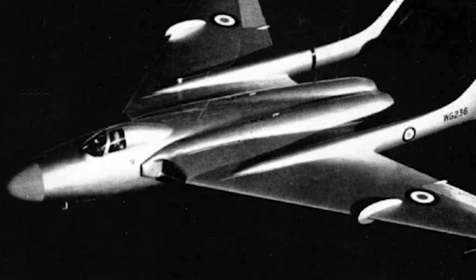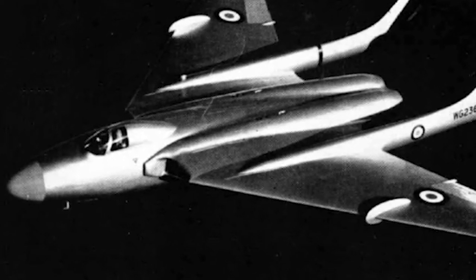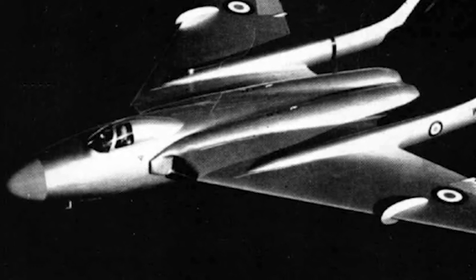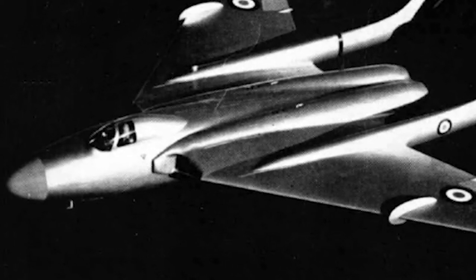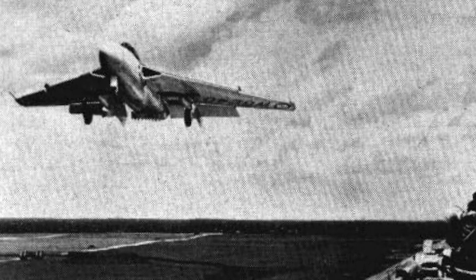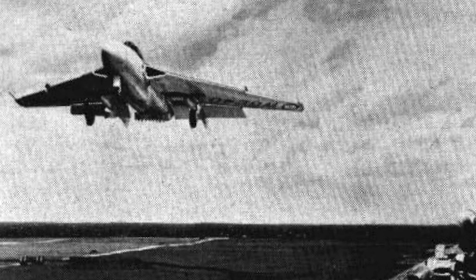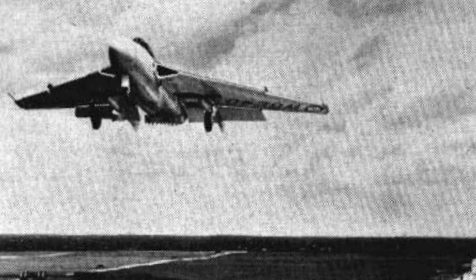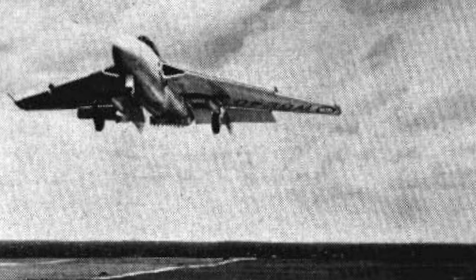The DH110 was also submitted by de Havilland as a night fighter for the Royal Navy and the Royal Air Force. The Royal Air Force ordered nine prototypes and the Royal Navy ordered four. However, in 1949, the Royal Navy chose the de Havilland Sea Venom instead, and the Royal Air Force decided to cut their order to two prototypes. The first prototype conducted its first flight in September 1951.